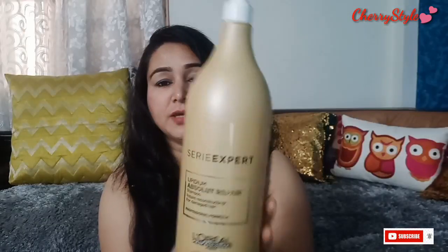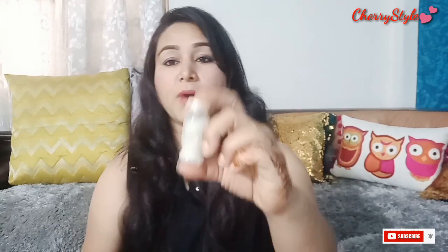You can use this shampoo and also take hair spa in the same way. After applying, wash the hair. There is also a product called Power Dose that you can use.